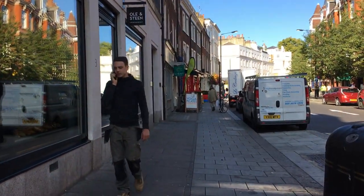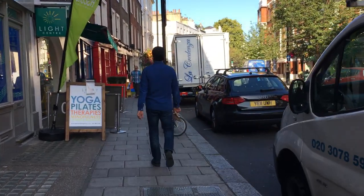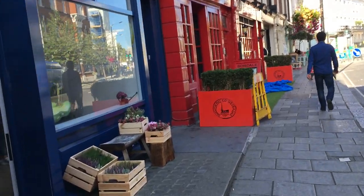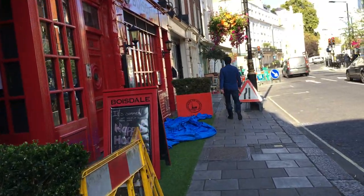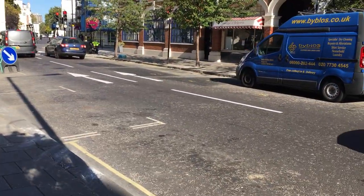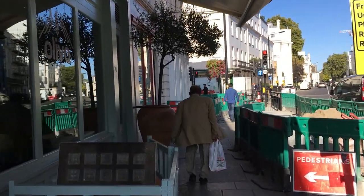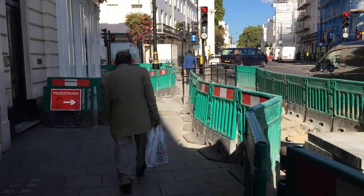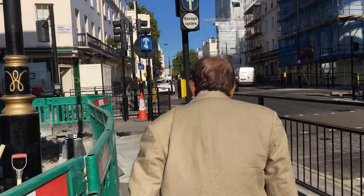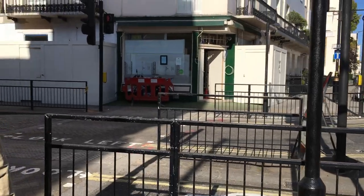A lot of the embassies are around in Belgravia as well, so if you need to visit an embassy, this is where they are. There are also a lot of nice small shops — just come out to eat or in general. There was a nice coffee shop here, but it looks like they're fixing it up.